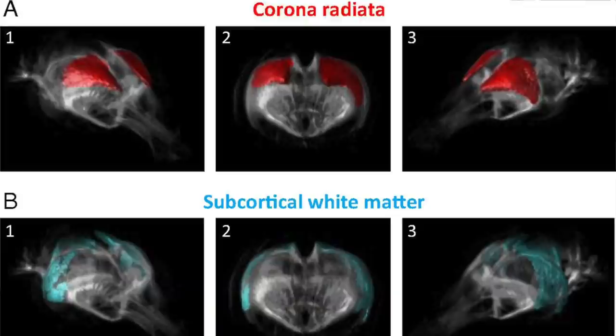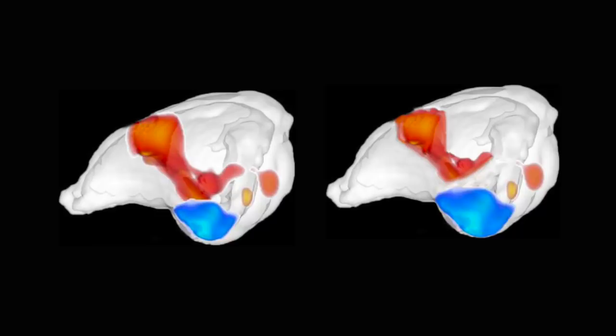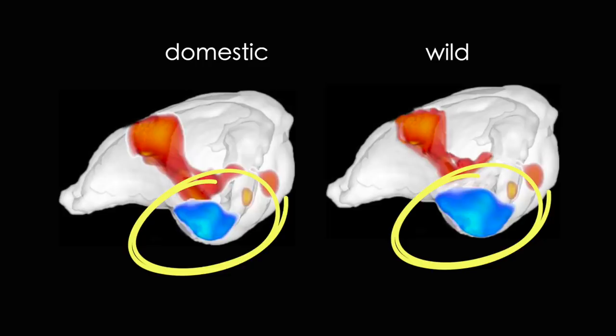Using high-resolution MRI imaging, they scanned the brains of both wild and domestic rabbits to pinpoint differences that could explain their behavior. They found that in eight pet rabbits that they scanned, the amygdala — a part of the brain that processes fear — was 10 percent smaller than in their wild counterparts.